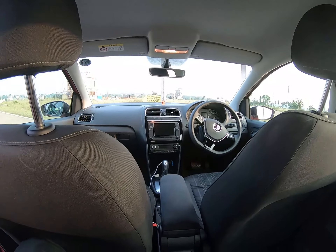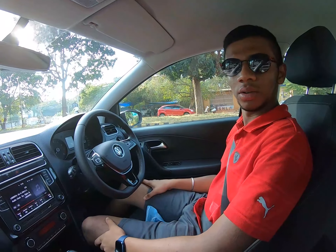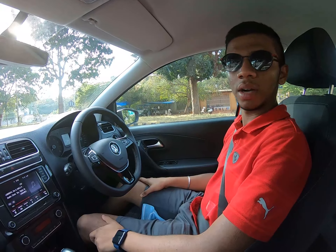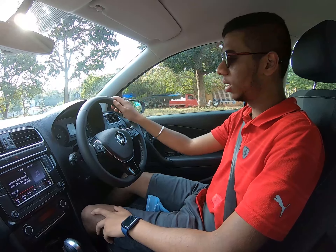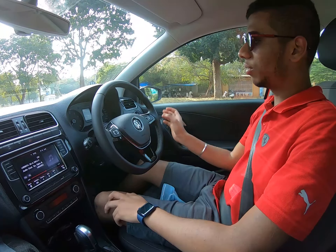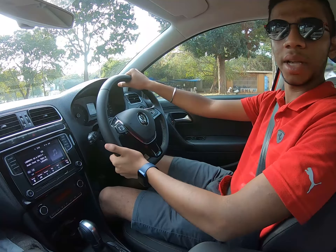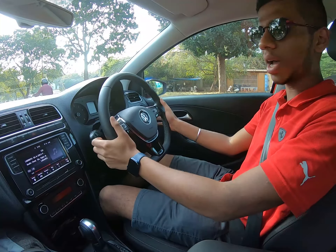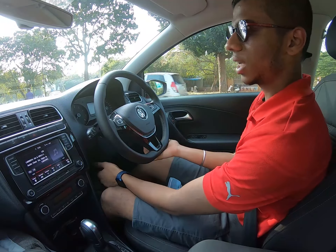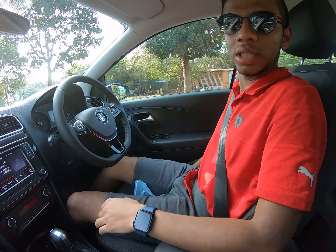This is a fancy cup holder which is pretty cool. Now I'm about to tell you how the Polo GT TSI is to drive. It's already been one month since I've bought this car. You get a flat-bottom leather steering wheel with adjustments both up and down and front and back, and seat adjustments that go up, down, front and back as well.